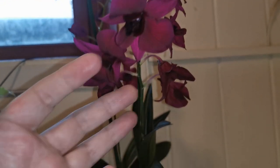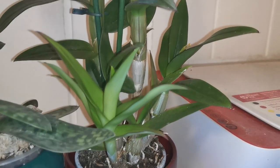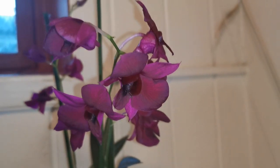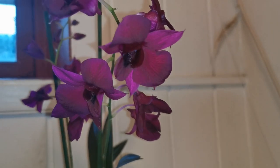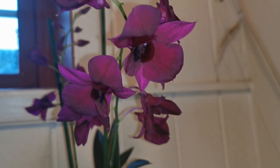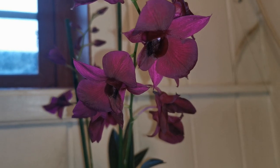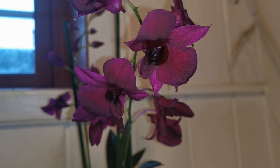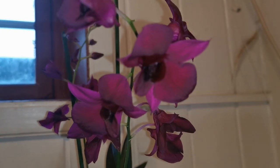I fell for this one — it's a dendrobium phalaenopsis hybrid — because of the very dark flowers. They are a bit darker than what shows on the camera. I have one that I bought previously but that one is very light colored. It was the first one I saw for sale so I had to have it, but I like this one better.